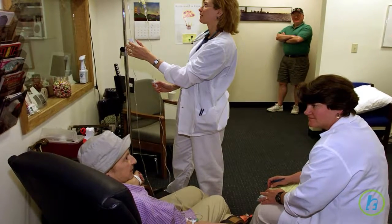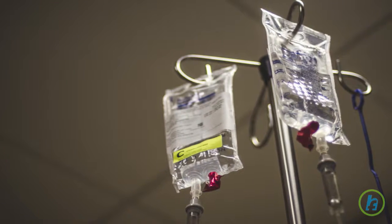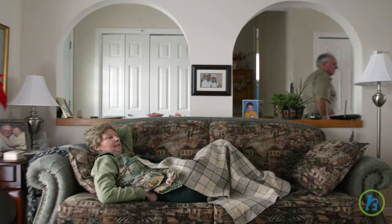Cancer treatments are targeted to destroy fast-growing cancer cells. However, cancer treatments also harm healthy cells, especially cells that divide quickly. These include cells in the hair, blood, bone marrow, and reproductive organs.